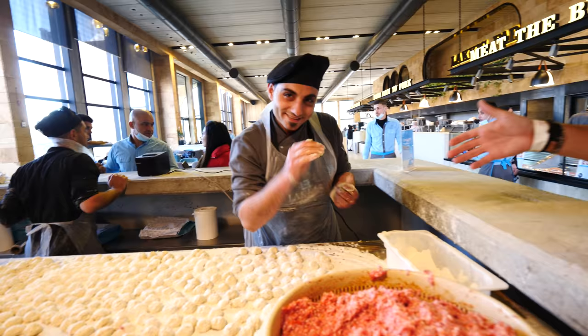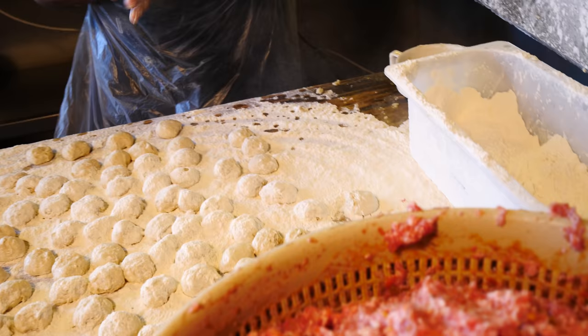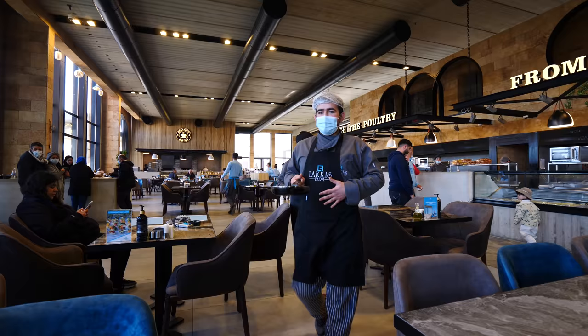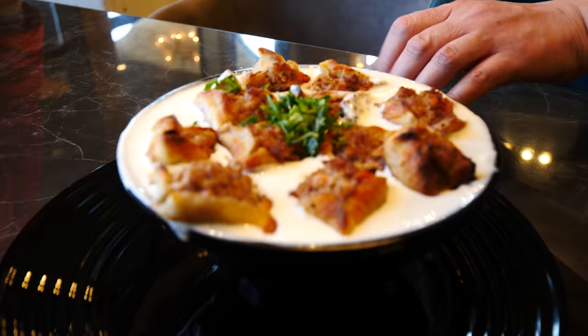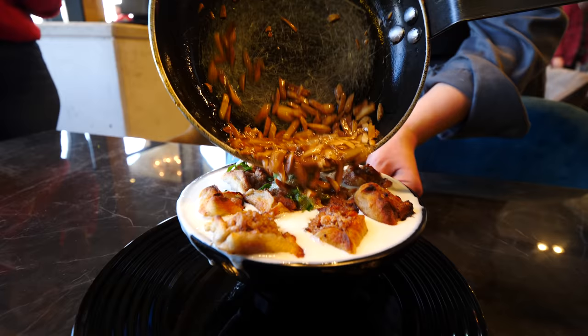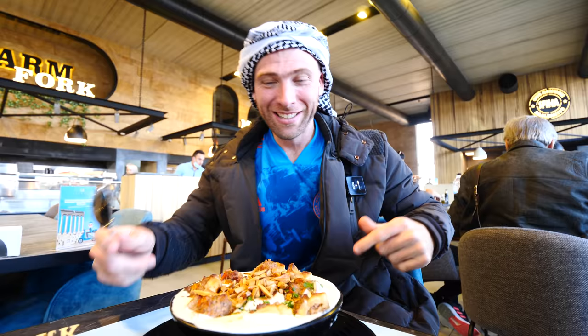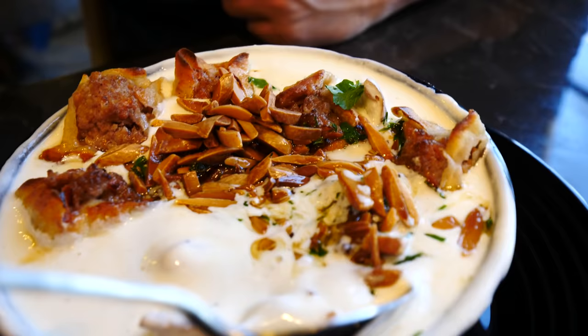They don't sell by piece — you buy by kilograms: one, two, three kilograms on the go. That was incredible. And here we have fatty sfiha with yogurt, ghee, and nuts on top with a bit of garlic. Look at this — you have about eight different sfiihas here: some with nuts, some with yogurt and clarified butter.